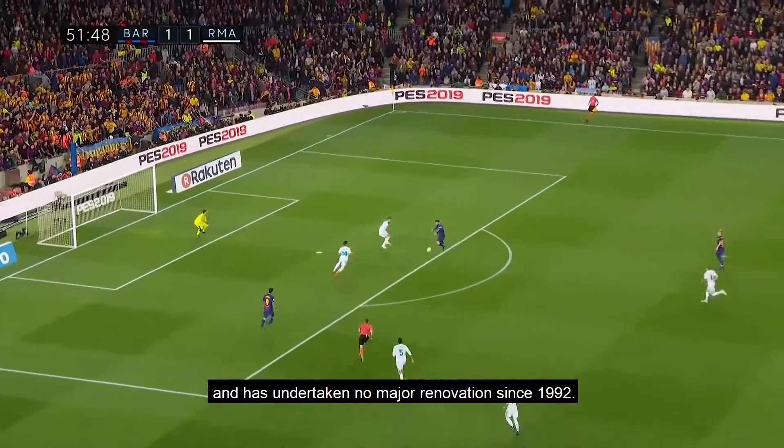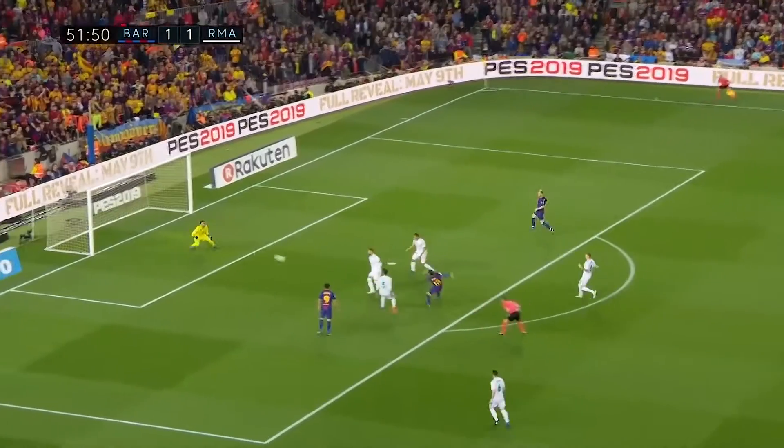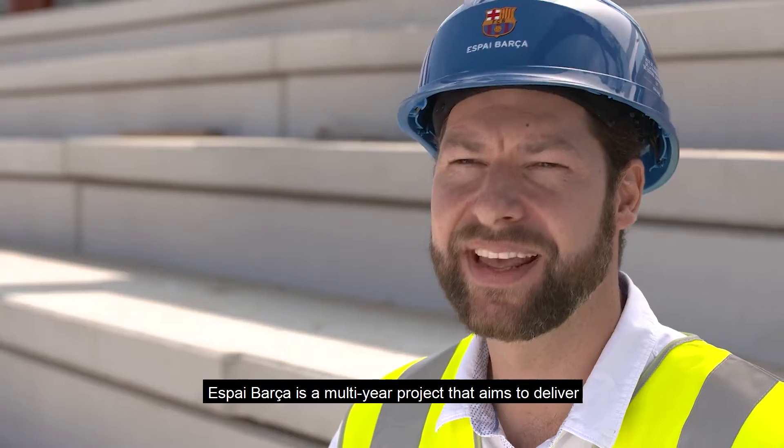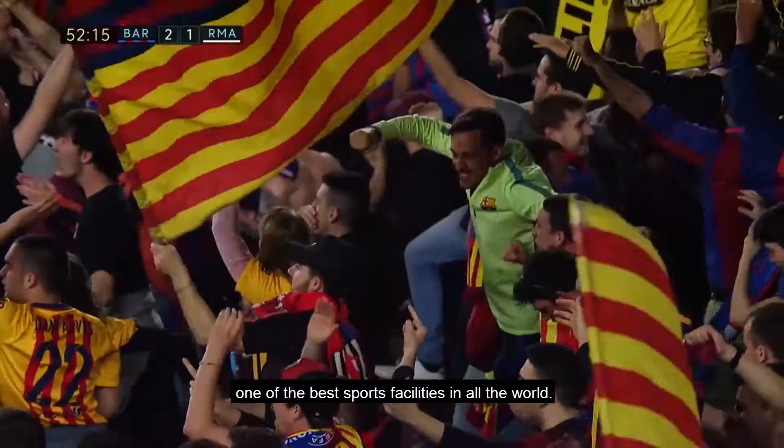Our stadium is 60 years old and has undertaken no major renovations since 1992. Espai Barça is a multi-year project that aims to deliver one of the best sports facilities in all the world.